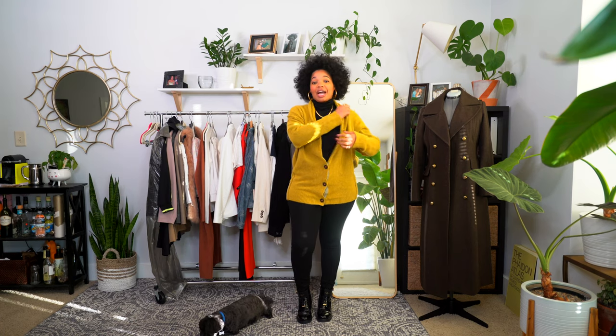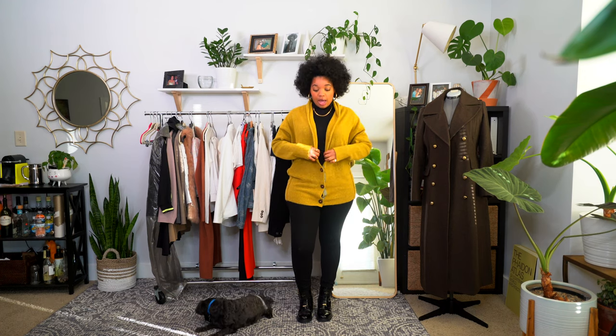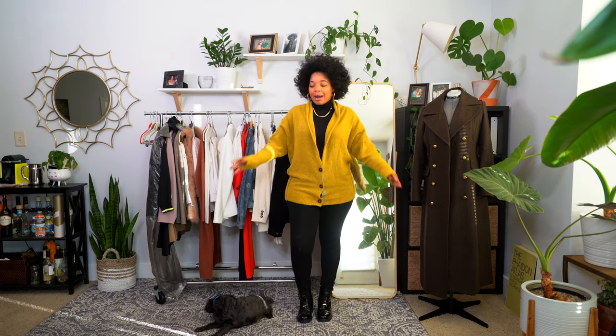Hey guys, happy Monday! I didn't get to film Friday so I wanted to give you guys a complete five days. Today is Martin Luther King Day, and I'm wearing this Free People button-up cardigan with a sleeveless tank top from Target. It's gotten really cold — it's in the 40s now and it was in the 20s last night. I didn't want to wear anything too bulky since I have to wear a coat on top, so I went with a sleeveless turtleneck, my Zara leggings, and my LV boots.